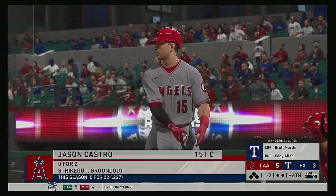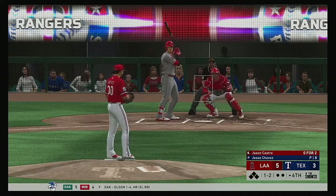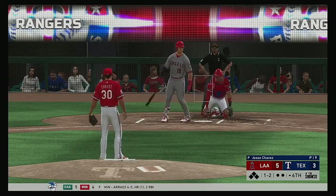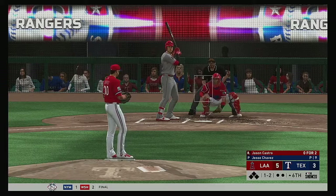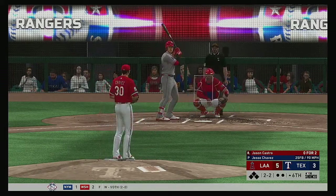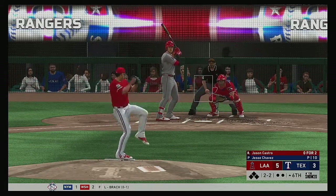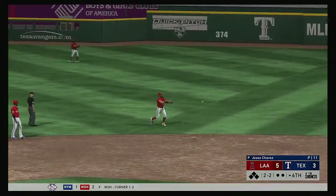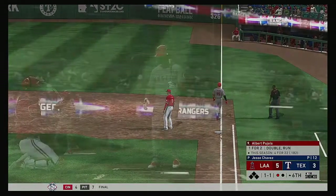Jason Castro, the catcher, is in for his third trip to the plate here tonight — 0 for 2 at this point. As anticipated, here's a ground ball now to the right side — throw to first gets him, so the leadoff man's retired here to begin the sixth.